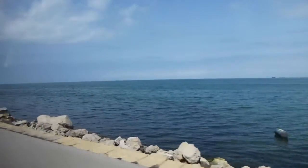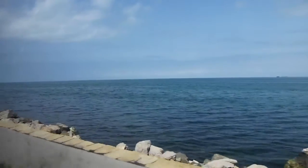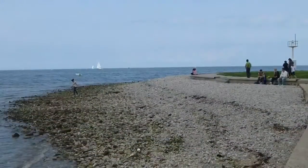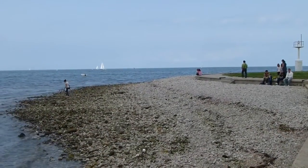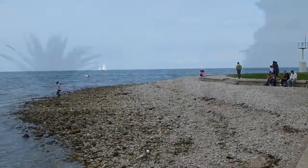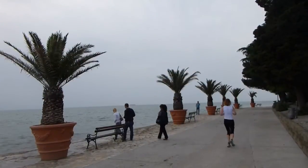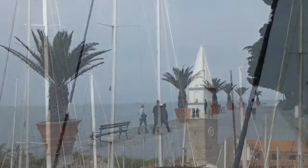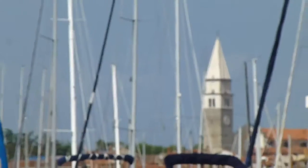From Ljubljana, it's just a couple of hours to get to the coast. There's not a lot of coastline in Slovenia, but what there is is very popular. Izola is one of the main towns, and here you'll find people walking on the rocky shores or at a makeshift beach, or just running, going for a bike ride, working on their boats, or just watching the harbor view.